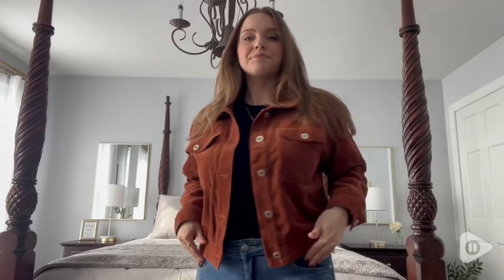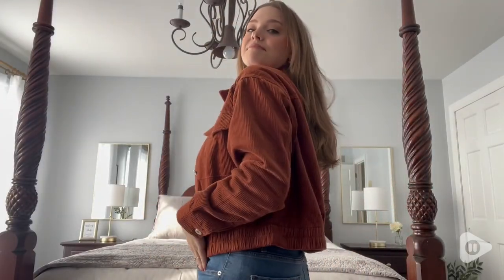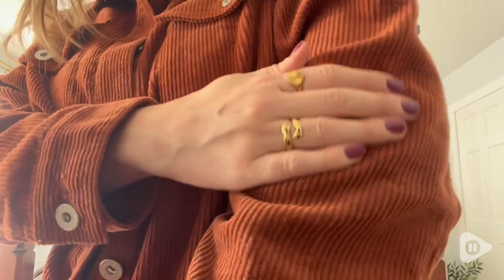Hey there! It's Morgan from WTI and let me show you how much I love this jacket from Anna Casey. This jacket is my new go-to. Look how great this color is — it's like a nice rust brown color which I am absolutely loving right now. It really goes with so much.